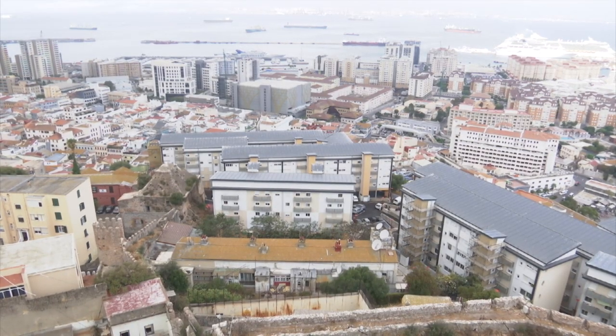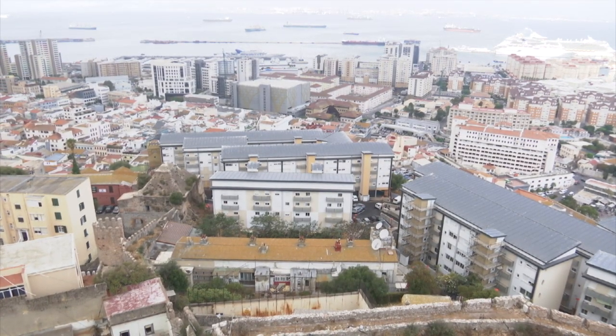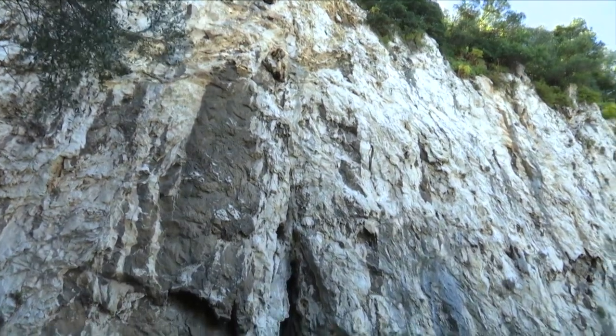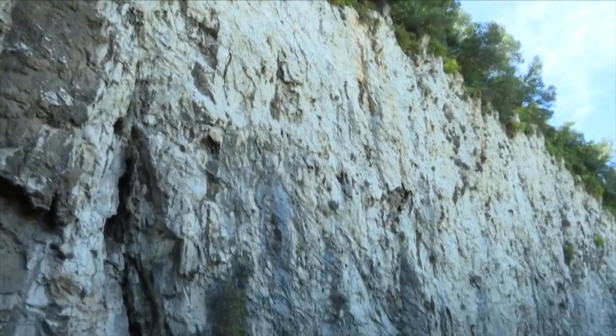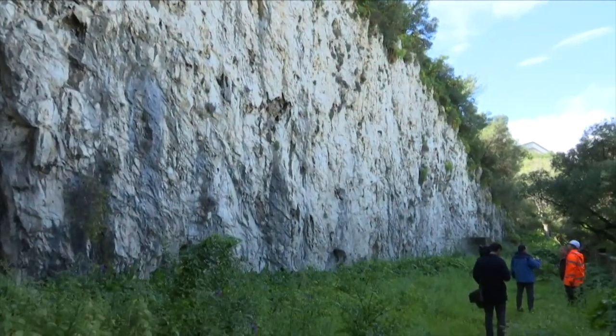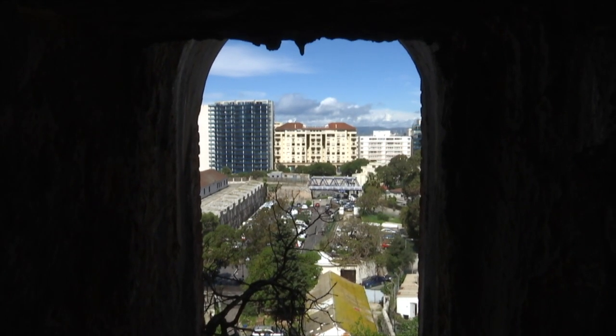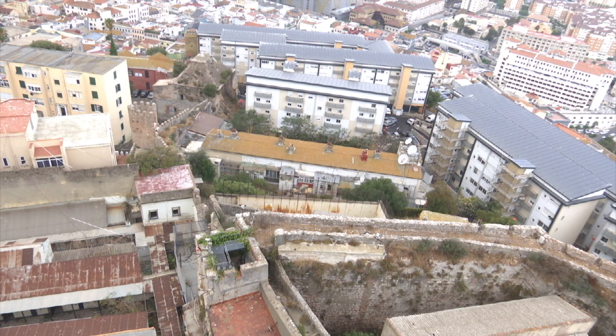We want it refurbished because it was previously accommodation, and we want it refurbished to provide further accommodation. But it's also part of the government's urban renewal strategy of the upper town. A refurbishment would also mean some beautification of that area. We've done a lot of urban renewal there — this is right next to the northern defences, and we have plans to refurbish all of that area in the upper town. This is one part of the jigsaw of our urban renewal plan for Gibraltar.